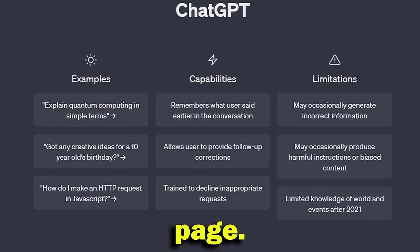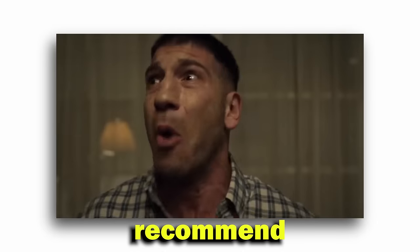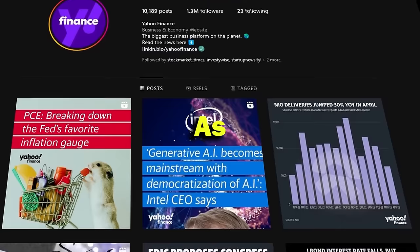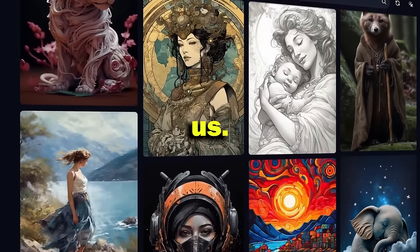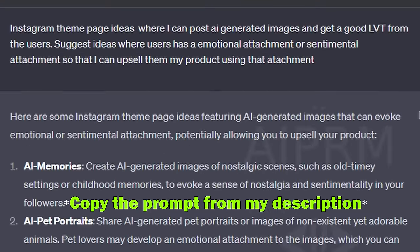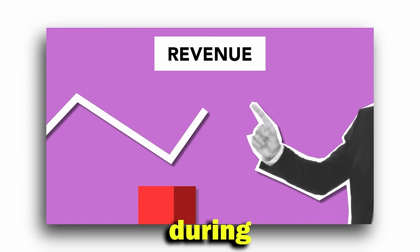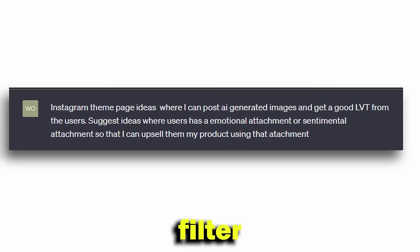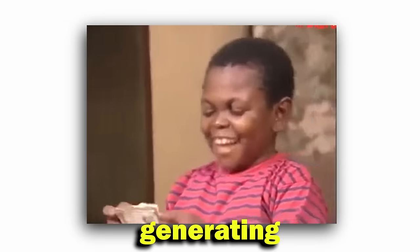First, we need a good theme for our page. Directly writing 'I need ideas for social media theme pages' won't work, as ChatGPT will recommend fitness or finance niches where you cannot do much with AI, since most of those are informative theme pages where mid-journey cannot help us. Instead, we use a specific prompt in ChatGPT. Here, LTV means the projected revenue a customer will generate during their lifetime — the higher, the better. This prompt will filter out all niches where you can post AI images and have the most money-generating opportunities.